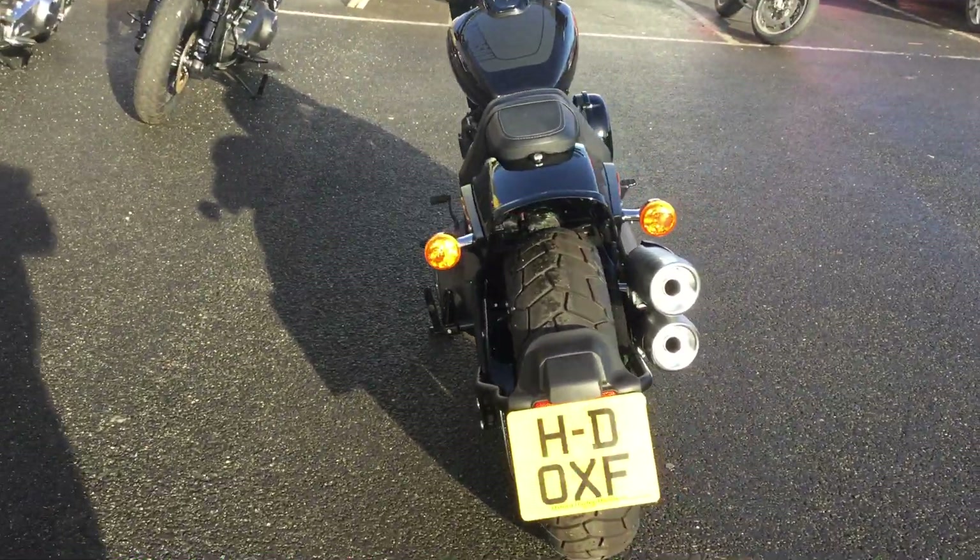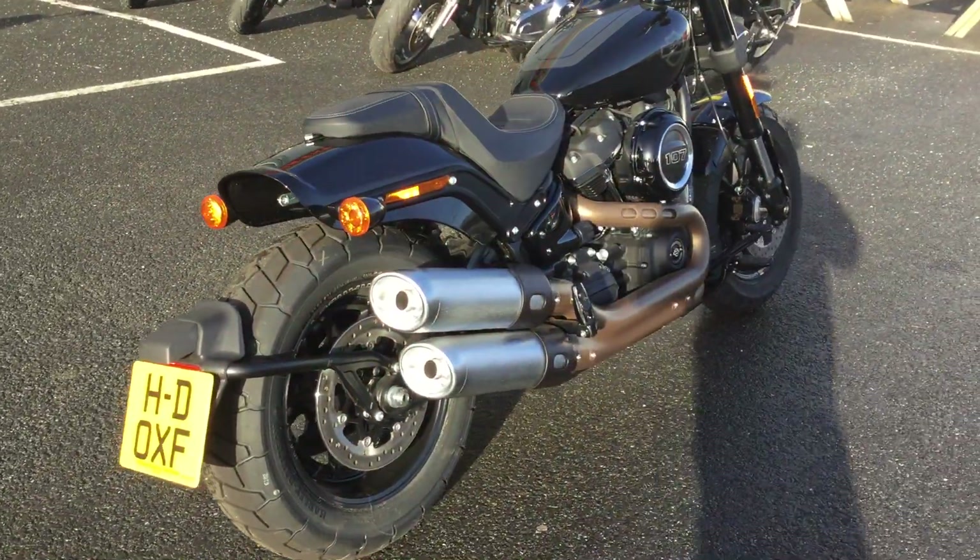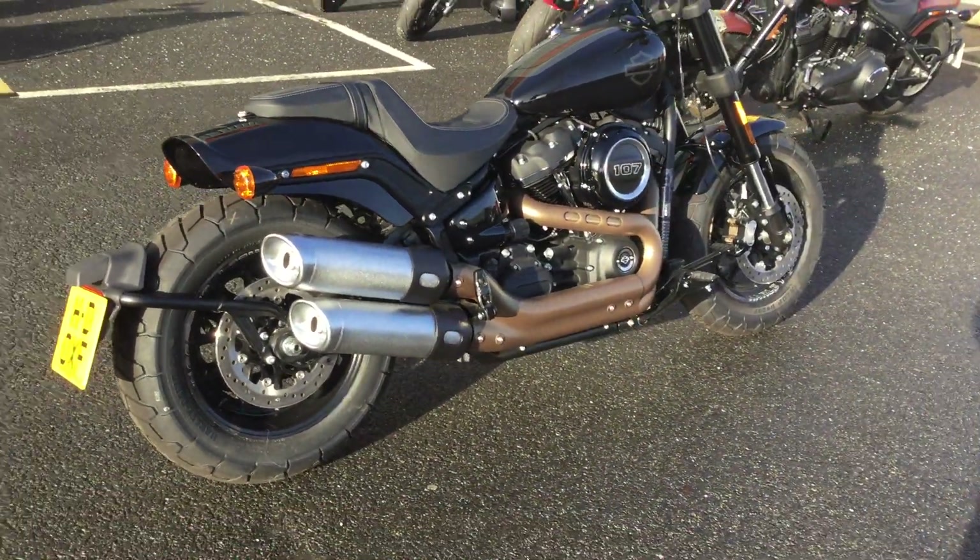When purchasing from us in person, you will receive a 12 months warranty with 12 months roadside assistance and a minimum of six months MOT.